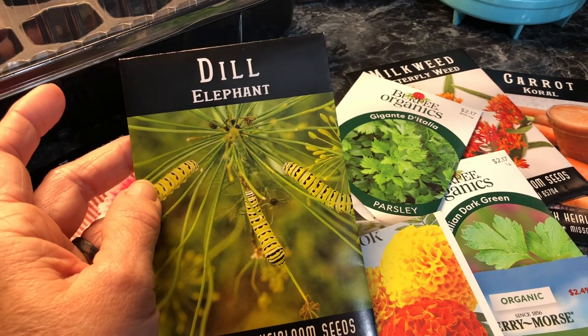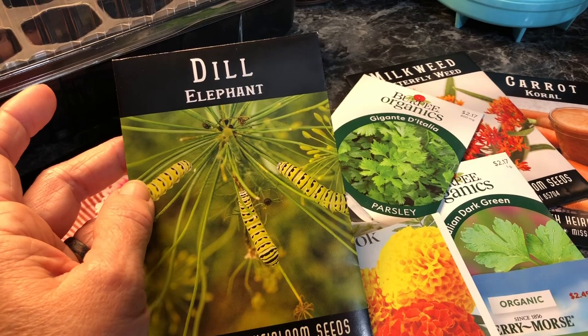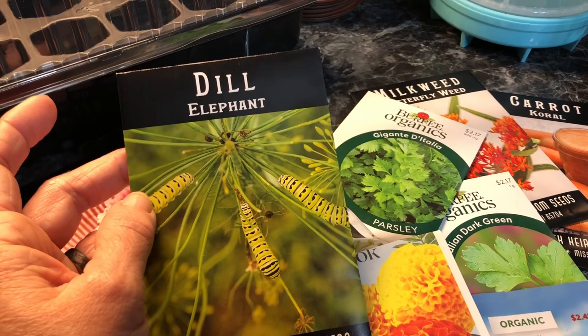Ever since I was a child in 4-H, I have raised butterflies. People think that's kind of an odd thing to do, but for me, my parents encouraged me to learn all I could about butterflies.